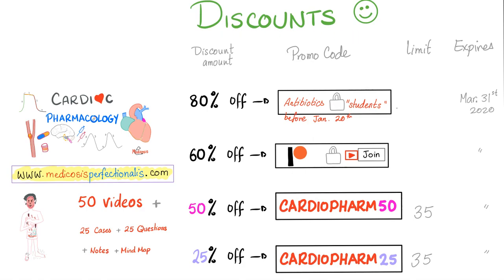I love you people so much. Thank you for supporting me. So, discounts: an 80% discount went to people who bought my antibiotics course before January 20th, 2020. A 60% discount went to people who supported my channel on Patreon, as well as people who joined my YouTube channel. If you look below next to the subscribe button, there is something called Join. Even if you join right now or support me on Patreon right now, you can still get the 60% discount towards my cardiac pharmacology course. For everyone watching, there is a 50% discount towards this course — use the promo code CARDIOFARM50.